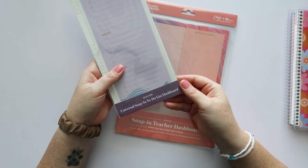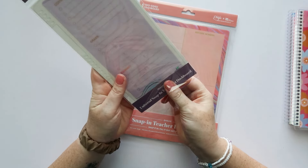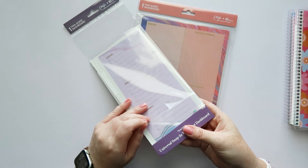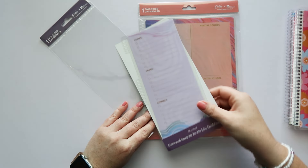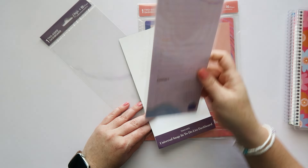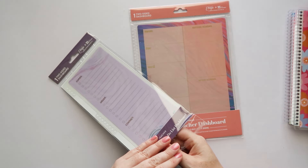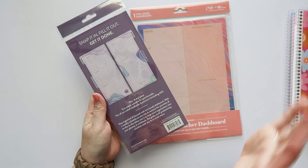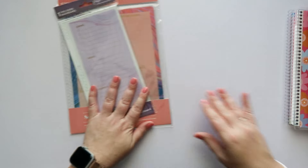There's also the Universal Snap-In To-Do List Dashboard at $6.50, in the Evolve design as well. It has copies, grade, and contact on one side, and to-do and looking-ahead on the other. This one fits any planner from A5 all the way up to the larger teacher lesson planner. Again, I totally recommend wet erase markers on these.